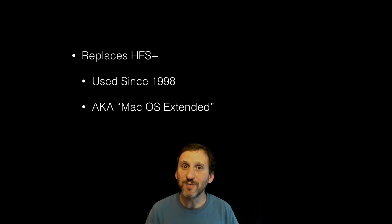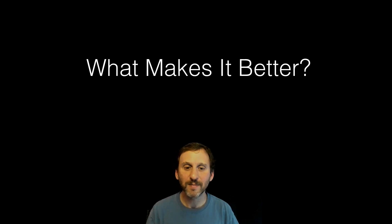Now we're going to change from using macOS Extended to APFS. So what makes APFS better? Well, there are several different things that it brings.